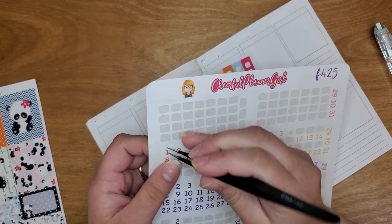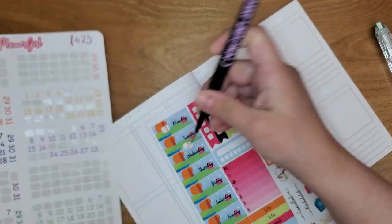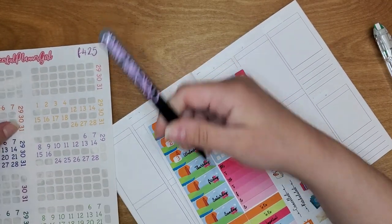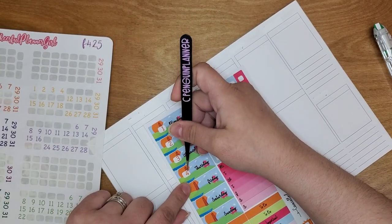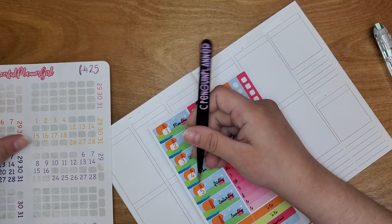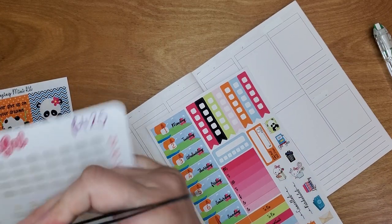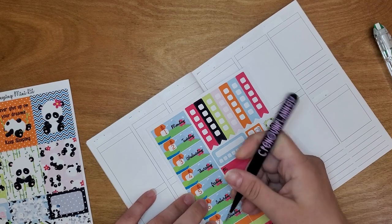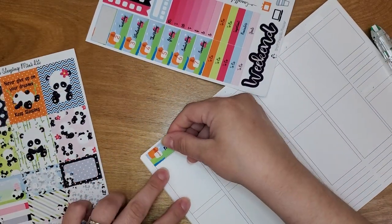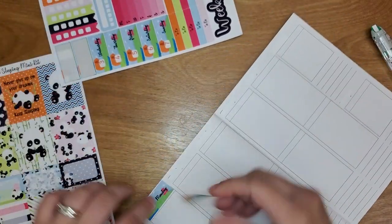What I do with this planner is write down mostly when I'm doing Instagram or giveaways for the month. If I'm on Instagram like I am this month, I write down the different posts I've got to do for the day, or Instagram takeovers that I have to post, things like that. If I'm on giveaways, I write down the giveaways for that day. So that's what I use this planner for — TPC admin work.